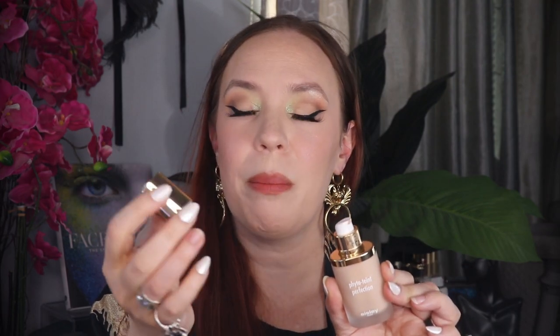To start off, the Sisley foundation comes in this very beautiful blush pink packaging. I have mine in the shade zero C. The product packaging itself is a very weighty glass with a snap cap — it feels very luxurious in the hand. There is one fluid ounce, 30 ml, and the product retails for $125 US dollars.